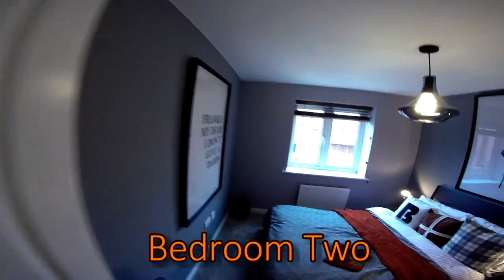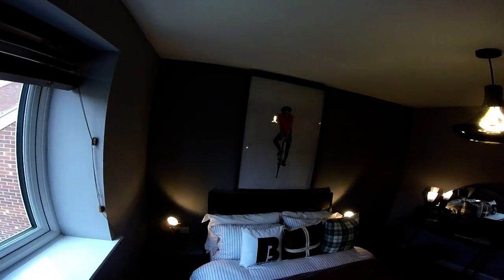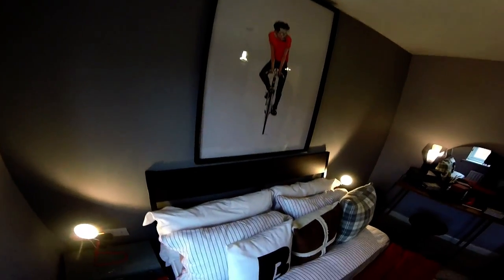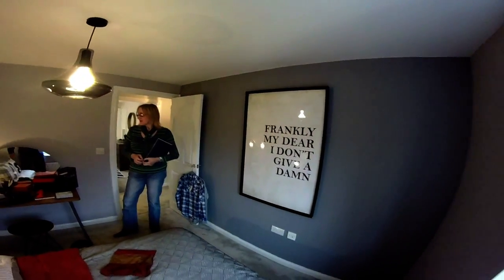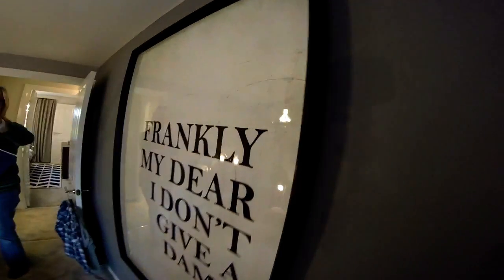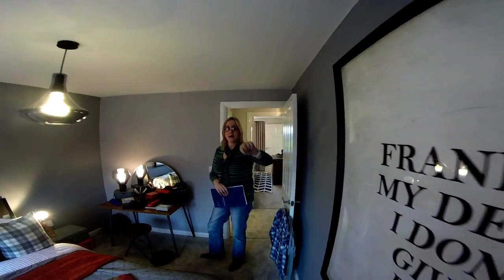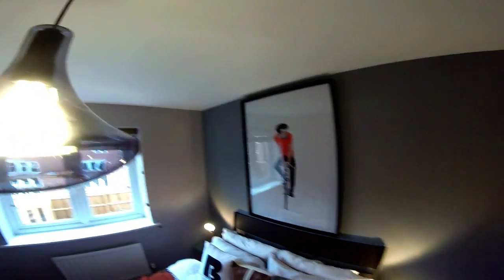Next door we've got bedroom two, which is a double bedroom. It's compact but you have got room for additional furniture - you can fit a wardrobe, chest of drawers, bits and pieces. It's a perfect little three bedroom house for a teenage bedroom if you've got a couple of kids. There's a quote on the wall - that's Rhett Butler in Gone with the Wind. I'm wondering why Bovis chose that quote to put in a bedroom.